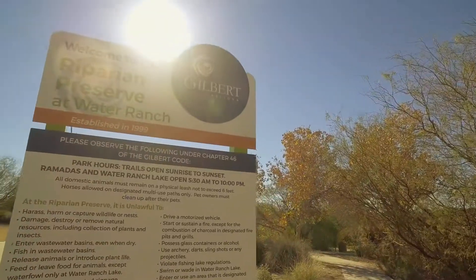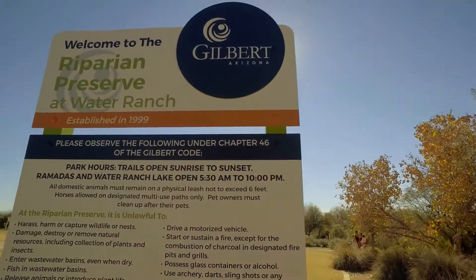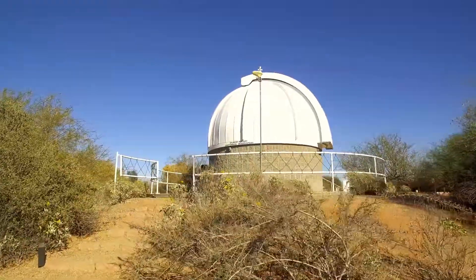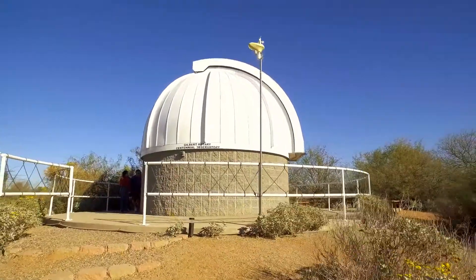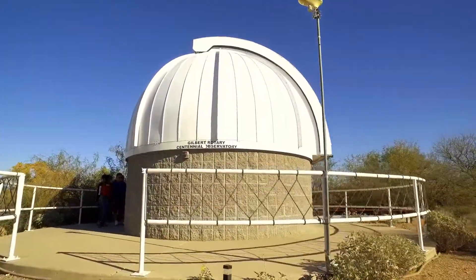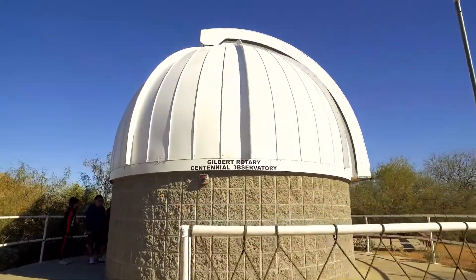Today we're visiting the Riparian Preserve at Water Ranch located in Gilbert, Arizona. One of the more unique things you'll find here at the preserve is the Gilbert Rotary Centennial Observatory, which is open to the public — weather permitting — every Friday and Saturday evening at dusk, year-round. Now that's a cool date night.